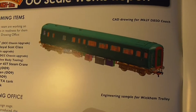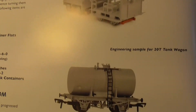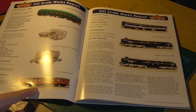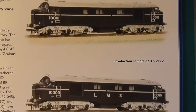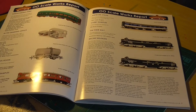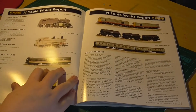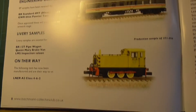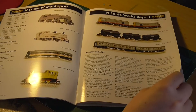Next page: got the new works report. You've got the CAD drawings for the Mark IIs, the engineering sample for the Wickham Trolley, samples for the 20-ton tank wagon - these do look very nice. And the lovely livery sample of the Great Western Hawksworth Auto Coach. New examples of the LMS twins, 10,000 and 10,001, and then some coaches. New N-gauge stuff: the new engineering sample of the 64XX, the 4MT, a very bright yellow - I think it's an O4 - livery sample.